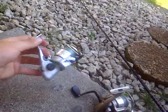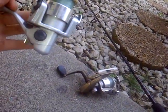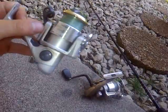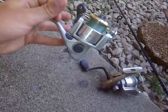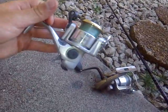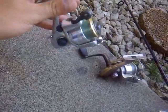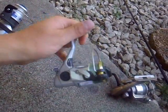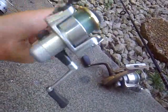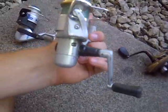Next reel is a Daiwa Emblem 1500 IA. It's a four ball bearing reel and it works really good. It has about 10 pound Trilene monofilament on it right now. It moves pretty good, but I would use this for panfish more than anything. It's a good reel.